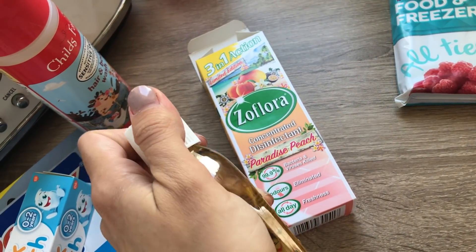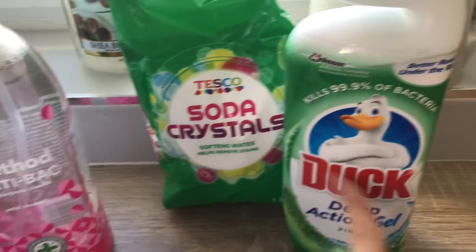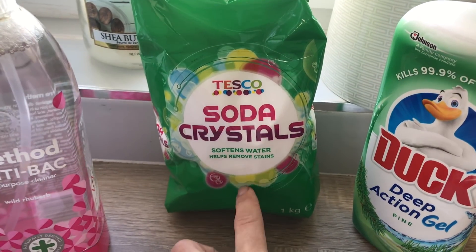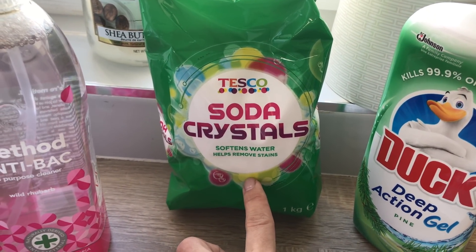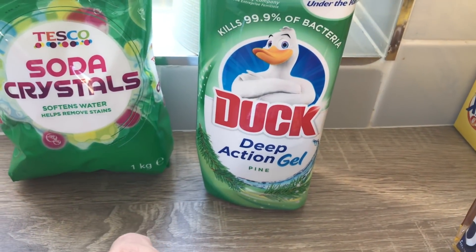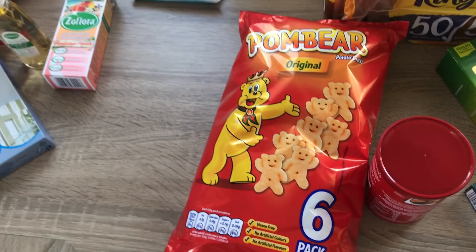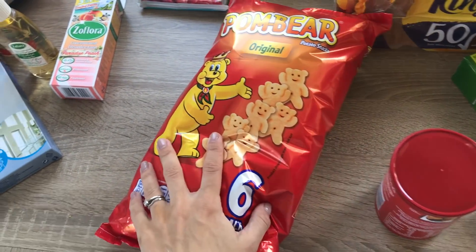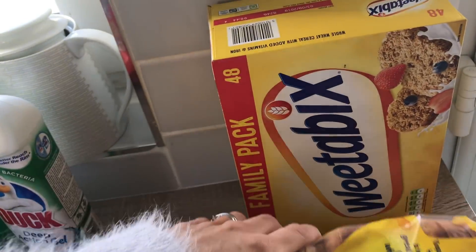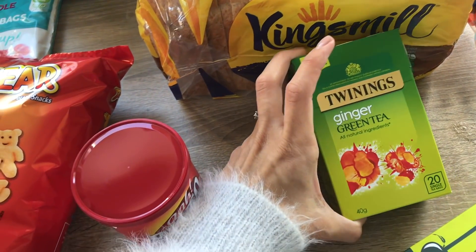I got some soda crystals — another Mrs Hinch recommendation. Soda crystals are meant to be good for cleaning sink plug holes, so I'm going to try that, though I think I need white vinegar too. I got the Duck pine toilet cleaner because Mrs Hinch keeps saying it smells amazing and if someone tells you something smells good that many times you just have to try it. I got my sandwich bags — didn't forget them! And I got Oliver some Pom-Bears, which are his favourite crisps, plus some gravy for our sausages and mash, and Weetabix for Oliver's breakfast.